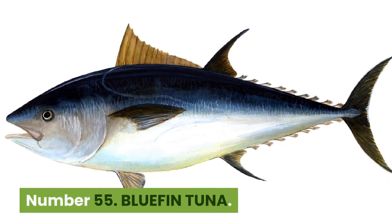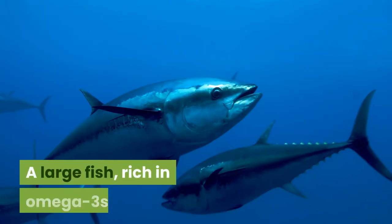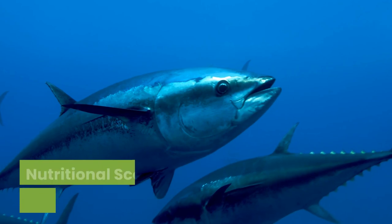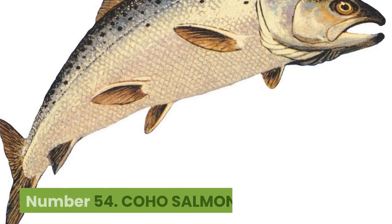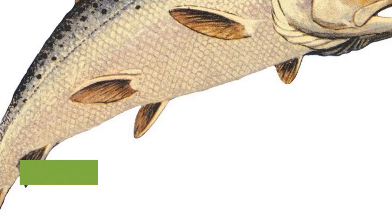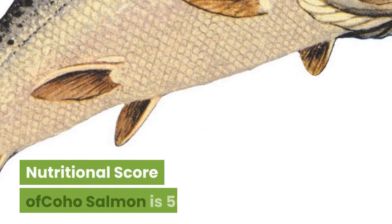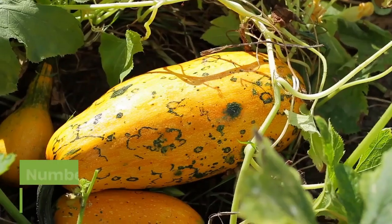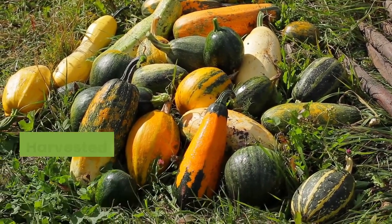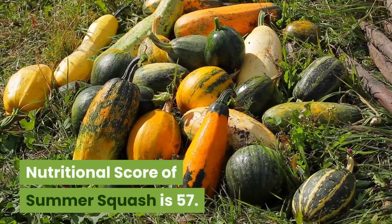Number 55: Bluefin tuna. 144 kilocalories, $2.13 per 100 grams. A large fish rich in omega-3s. Pregnant women are advised to limit their intake due to mercury contamination. Nutritional score is 56. Number 54: Coho salmon. 146 kilocalories, 86 cents per 100 grams. A specific species also known as silver salmon, with relatively high levels of fat as well as long-chain fatty acids. Nutritional score is 56. Number 53: Summer squash. 17 kilocalories, 22 cents per 100 grams. Harvested when immature, while the rind is still tender and edible. Its name refers to its short storage life. Nutritional score of summer squash is 57.